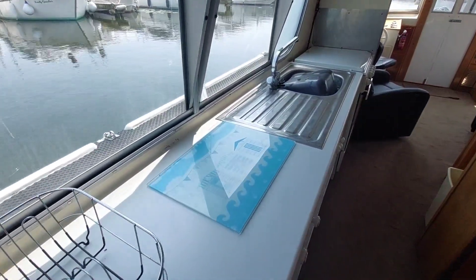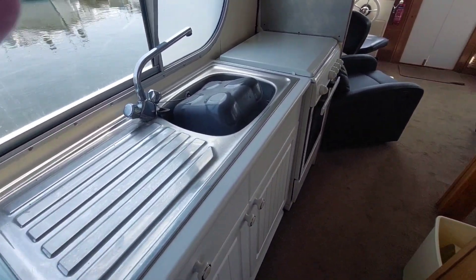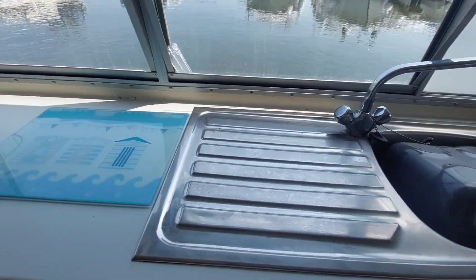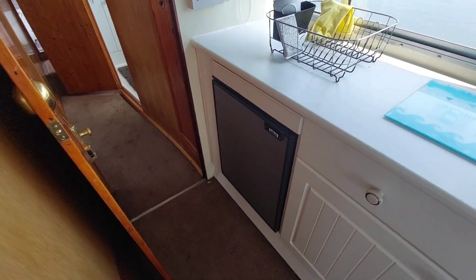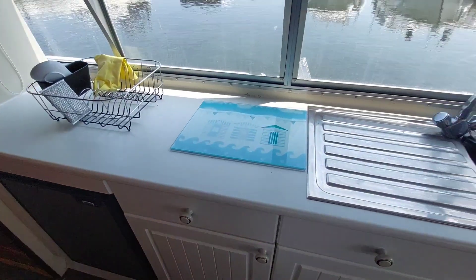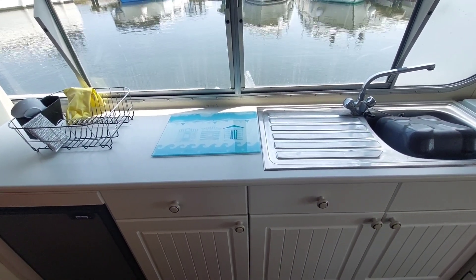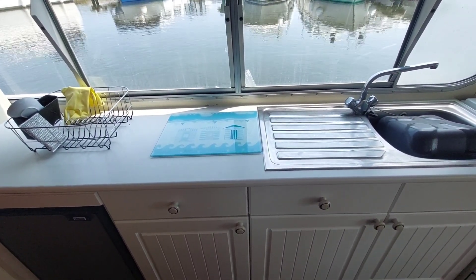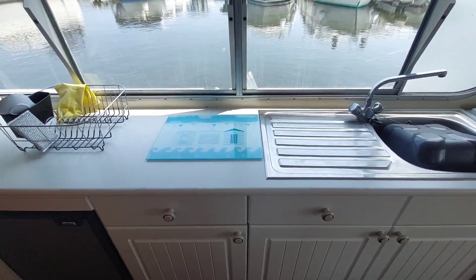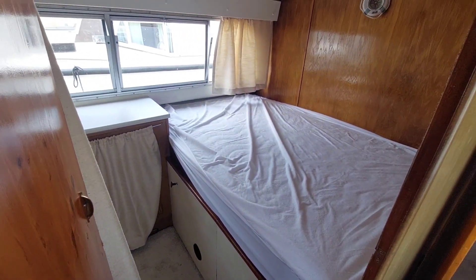Moving forward to the galley on the port side, there's a stainless steel twin sink, a full-size cooker, and a fridge where you're going to keep your wine nice and chilled. It's quite a sizable cooking area, ideal for a quiet time away.